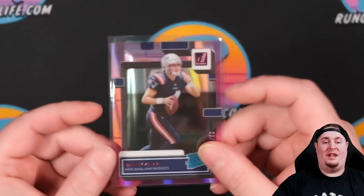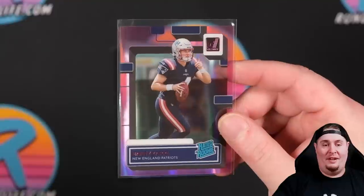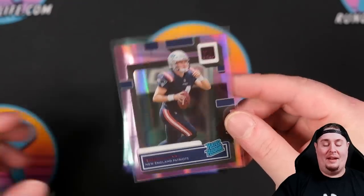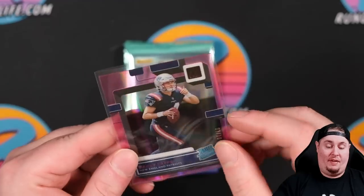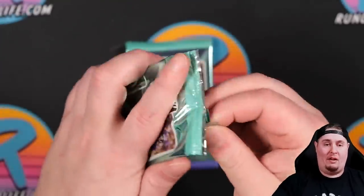It's always funny when you pose a question — a serious question, like 'Hey, what do you guys think, Bailey Zappi or Mac Jones?' — and then the player reoccurs later on in the video. It's almost like we set it up, right? It's almost like we planned it. Bailey Zappi to 10, three of 10 — I think that's one off his jersey number, I think his jersey number is four. Three of 10 on the Bailey Zappi. This box is already significantly better than our last box.